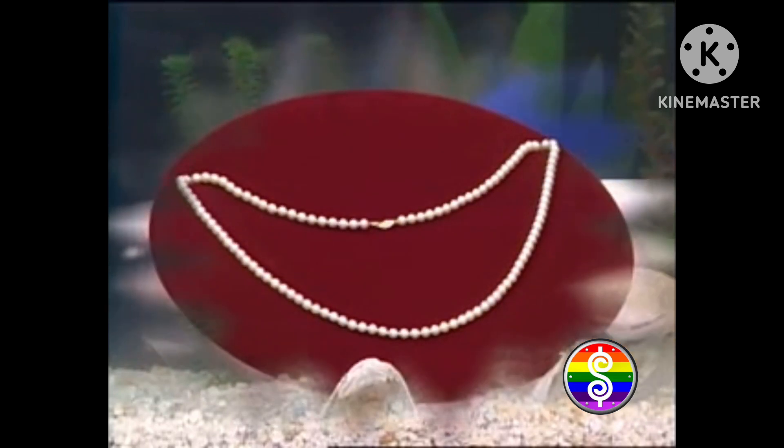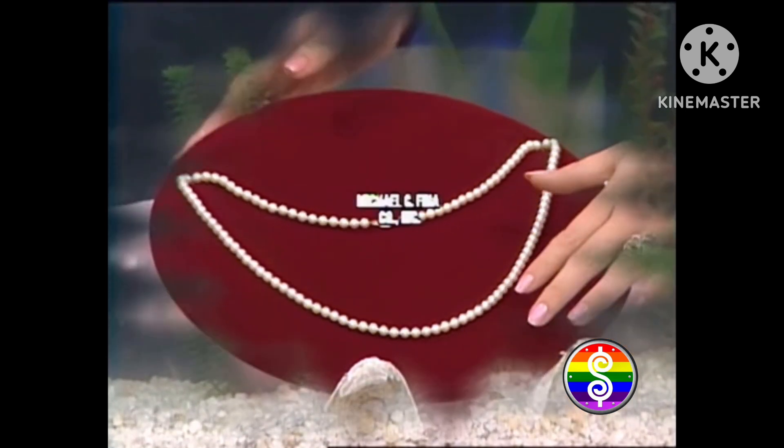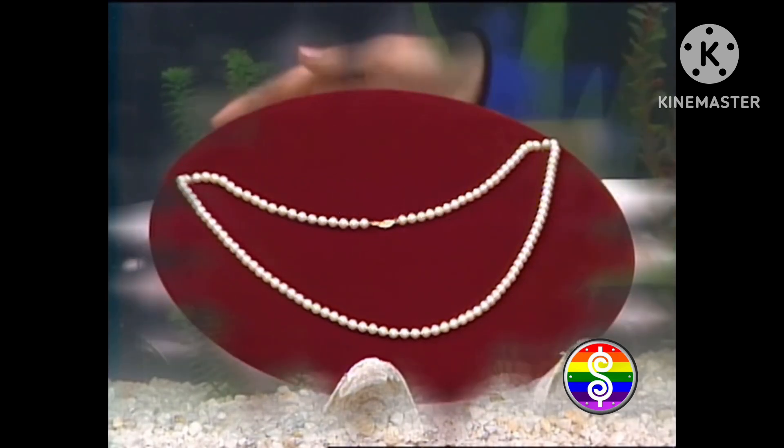An opera-length 30-inch cultured pearl necklace, six to six-and-a-half millimeter, beautifully matched, with a 14-karat gold clasp from the exclusive fine jewelry collection of the Michael C. Fina Company.